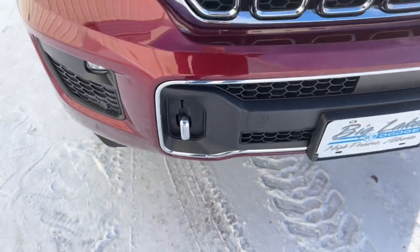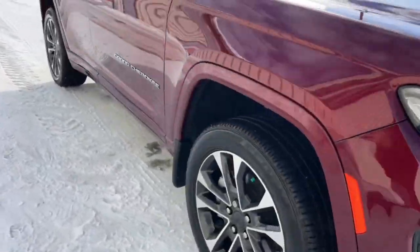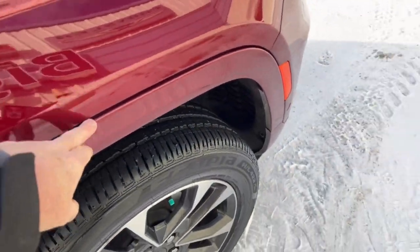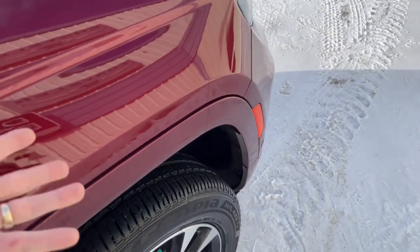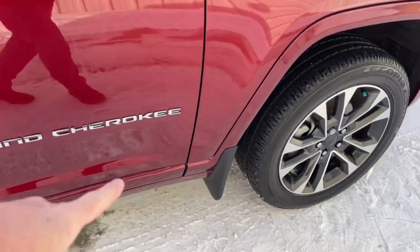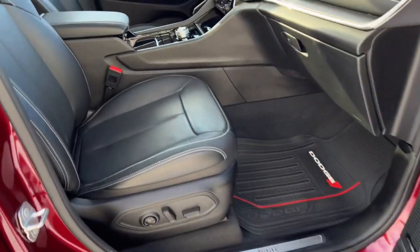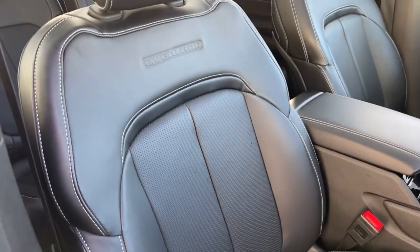On the sides you can see it's got nice wheel well moldings built right in from the factory, color-matched. If you ever scrape them or whatever, you can just pop these off, get them repainted, and put them back on. We already talked about the front mud flaps. On the inside there are heated leather seats with the Overland logo bossed right in there and nice stitching.